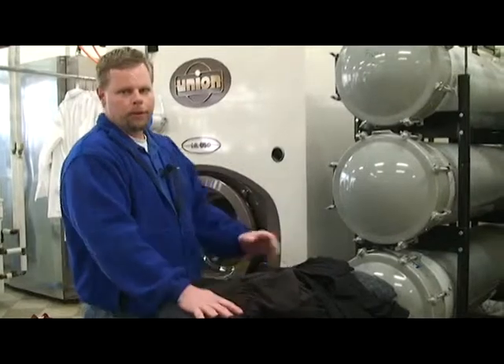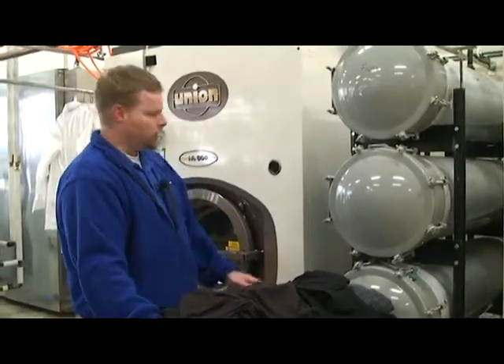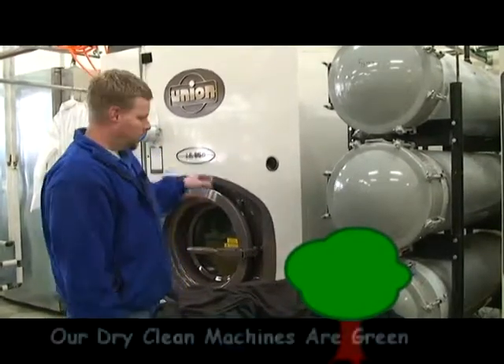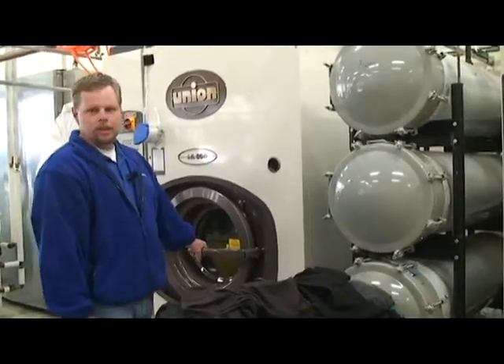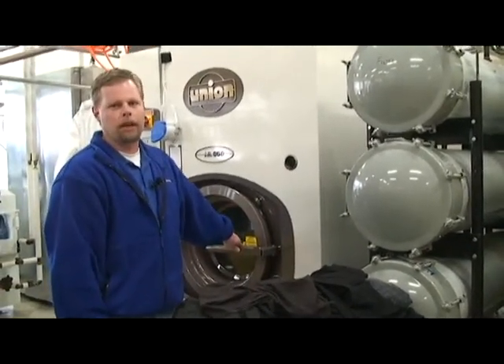Once we have the appropriate 55 pounds from tagging and they're all the same type of color, they're going to go into our state-of-the-art, environmentally friendly machines. Inside these machines, we'll place all these clothes, and within an hour they'll be washed and dried.